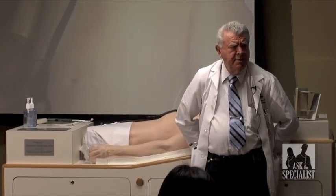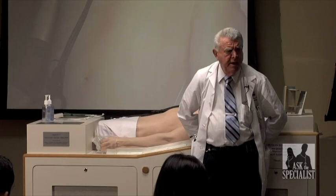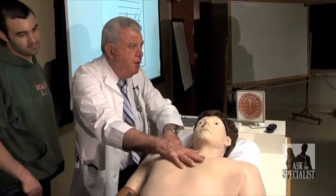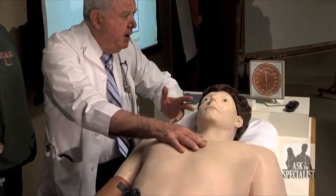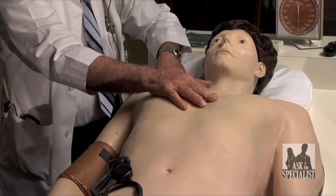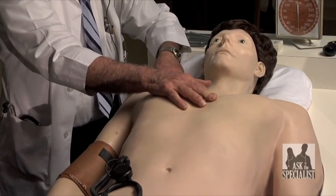This mannequin is named for Dr. Proctor Harvey. He was chief of cardiology at Georgetown and the best auscultator, in my opinion, in the United States when he was alive. He died at age 89. He did train Dr. Michael Gordon, and you know you're in the Michael Gordon Center for Research and Medical Education. It inspired Dr. Gordon to put physical diagnoses and diseases in Harvey.